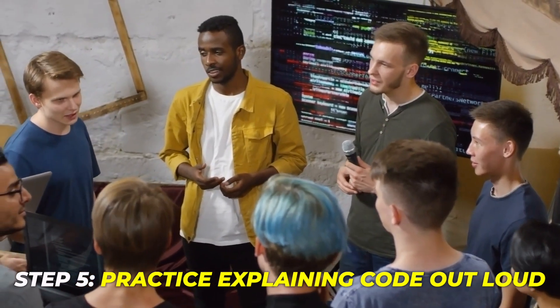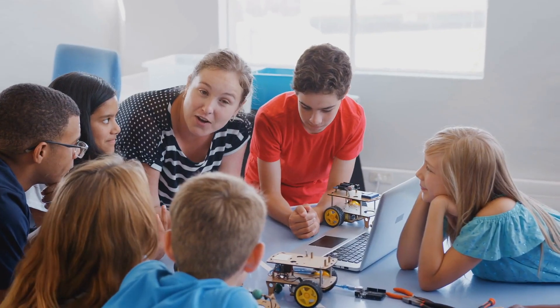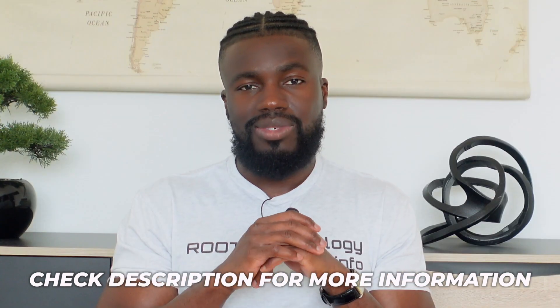Step five — the last and probably most important step — is to practice explaining code out loud. When you get to the interview process for a software engineering job, you're going to have to explain code out loud, and a lot of beginners do poorly here because they had no idea they needed to practice this. Make sure you show up prepared to explain code out loud. I'll include a video in the description showing what practicing this actually looks like.